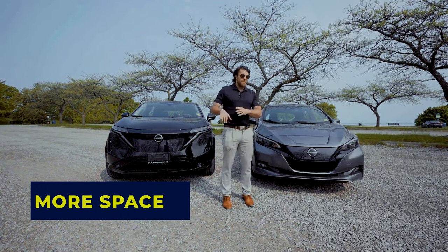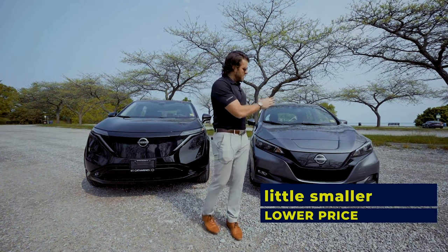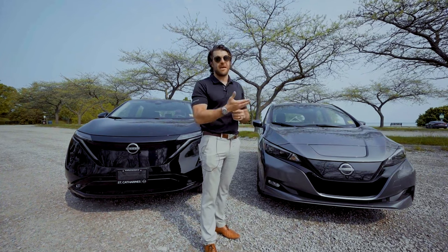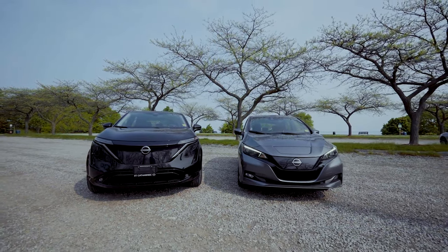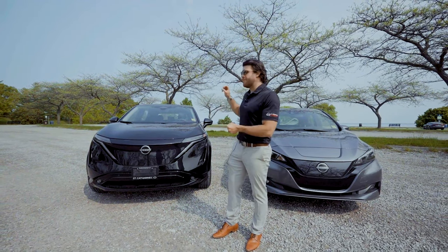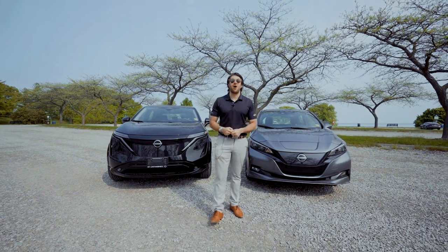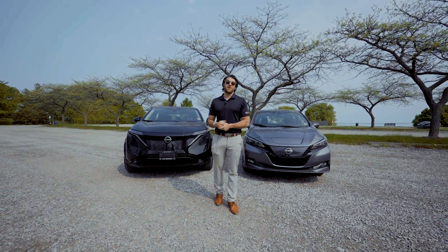More space, bigger stature — and then a little smaller vehicle at a lower price. We have our Nissan LEAF, this one is the SV Plus in Canada with an MSRP of $45,998. The Aria here is the Aria Evolve with an MSRP of $60,598 — so about a $15,000 swing. Is the Aria worth that extra $15,000?